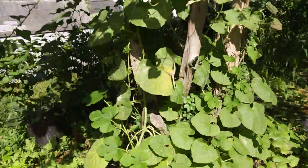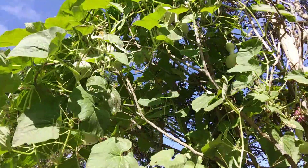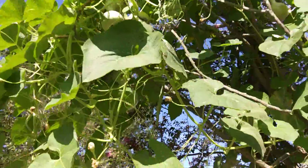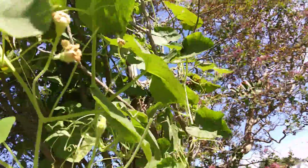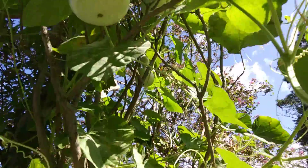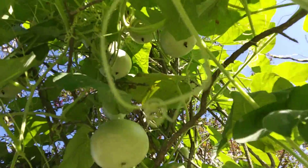Now here we have something called gourds — I think I'm saying it right. I don't know if y'all can see them things hanging up in the tree. The gold gourds.